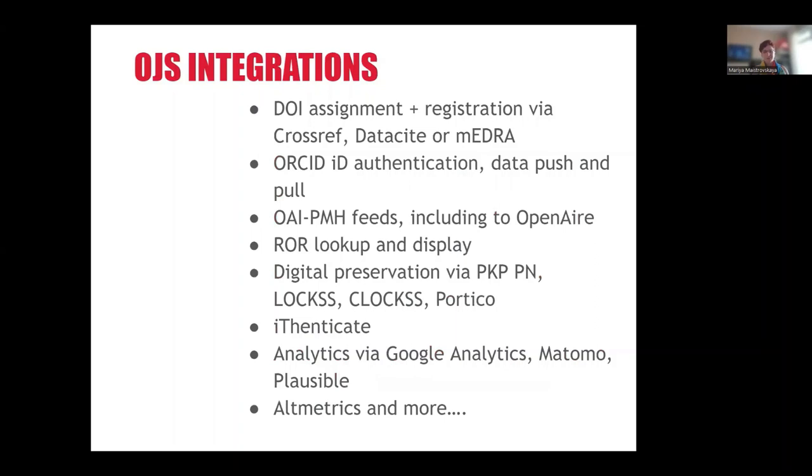OJS also has a lot of integrations. Most of them are implemented in the form of plugins, and new plugins are developed and contributed by community partners all the time, which means you can get new functionality sooner than the regular annual releases. Some of these integrations include DOI assignment and registration, ORCID ID authentication, OAI-PMH feeds, digital preservation, analytics, altmetrics, and more.